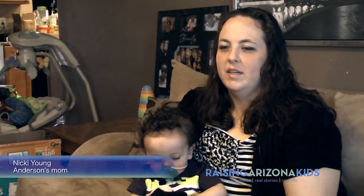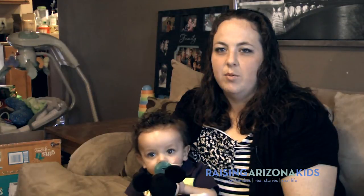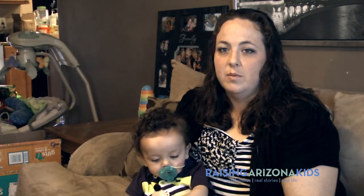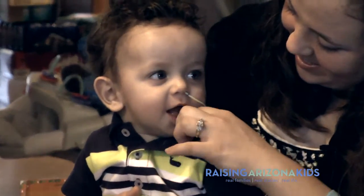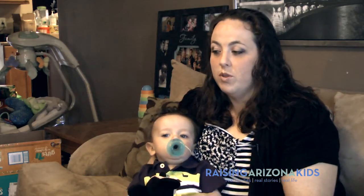I went into my OB's office for what I thought was a regular checkup. I was measuring a little bit larger than I had the entire pregnancy, so my doctor decided to do an ultrasound to see how big Anderson was going to be. And it was during that ultrasound that pretty much our lives changed. We found out that Anderson was going to be born with a birth defect called congenital diaphragmatic hernia.